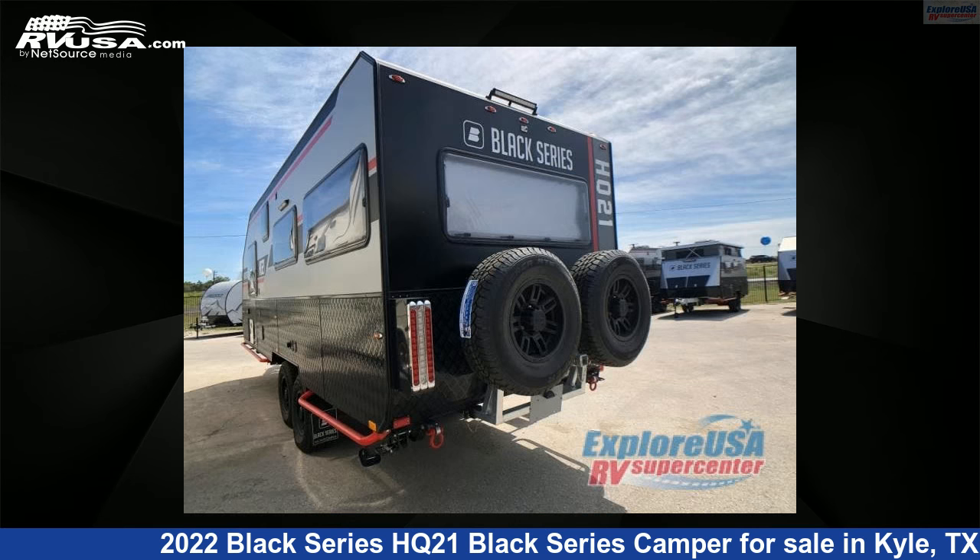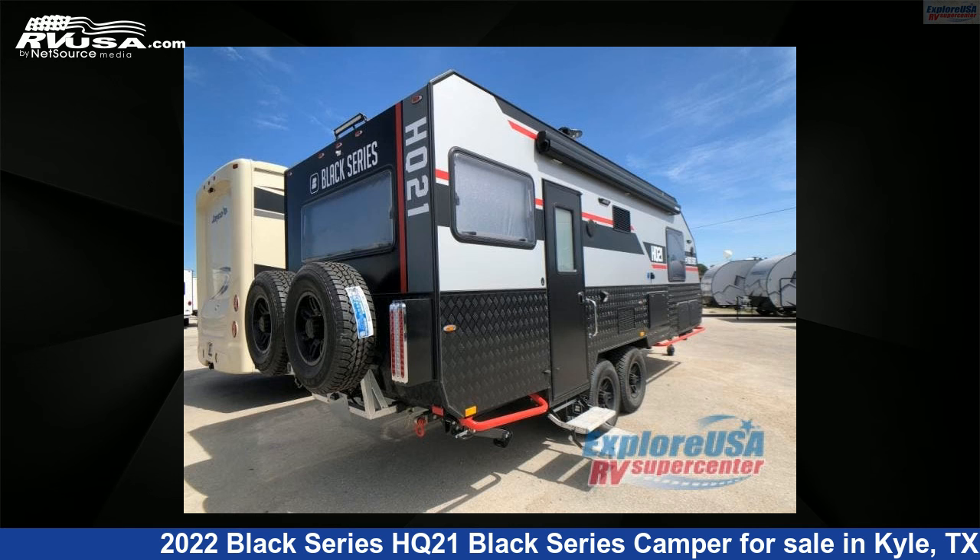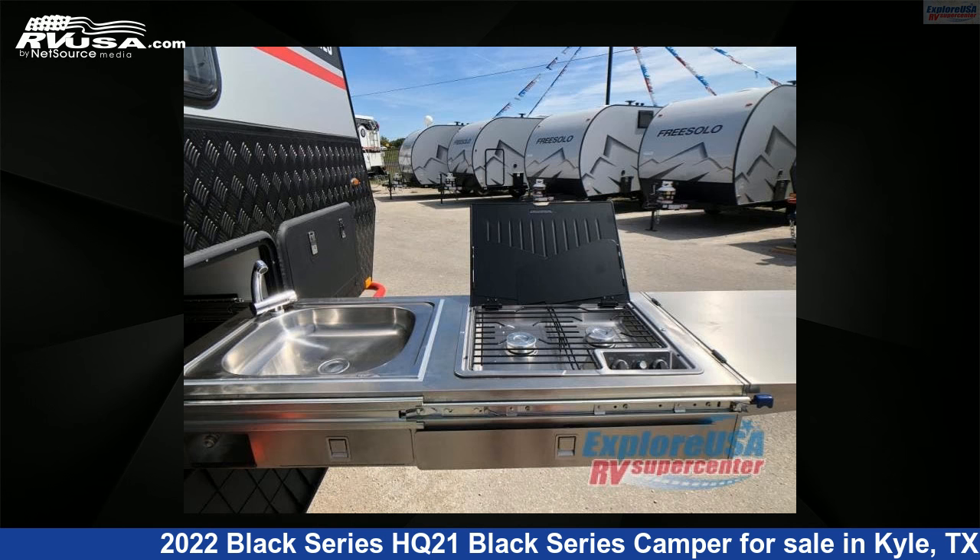This new Black Series is 28 feet 0 inches in length and features sleeps 4 and 50-gallon fresh water capacity. The floor plan layout of this travel trailer features a rear bedroom and U-shaped dinette.